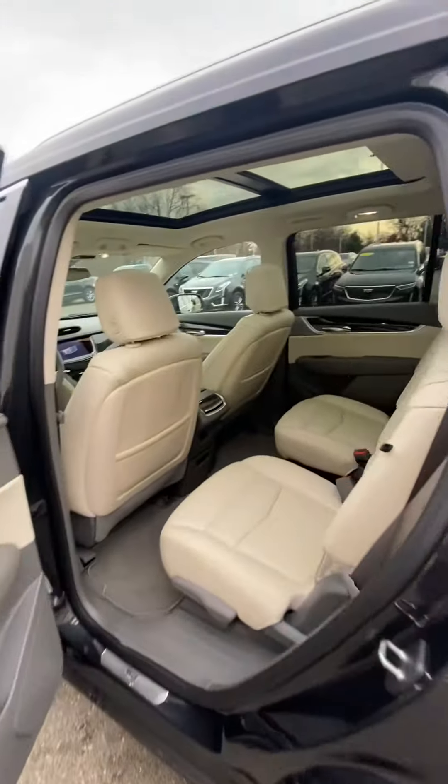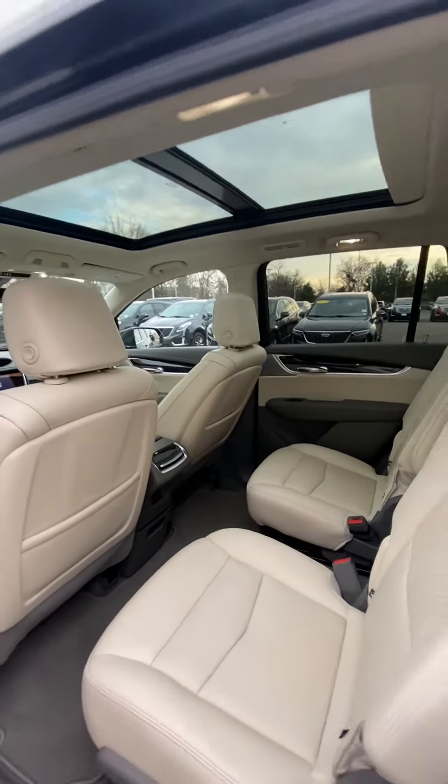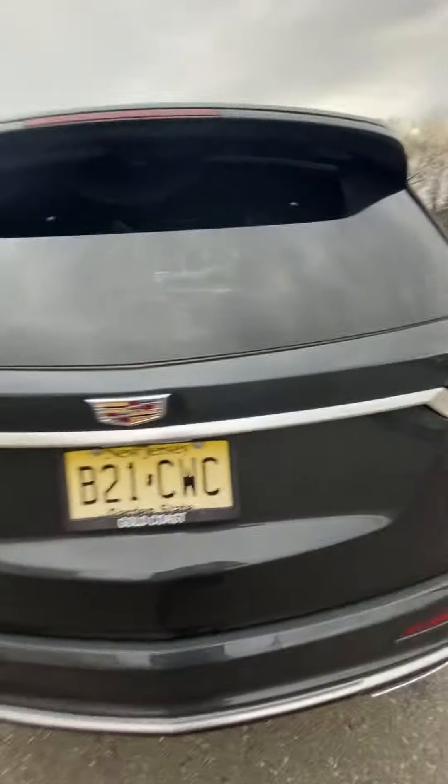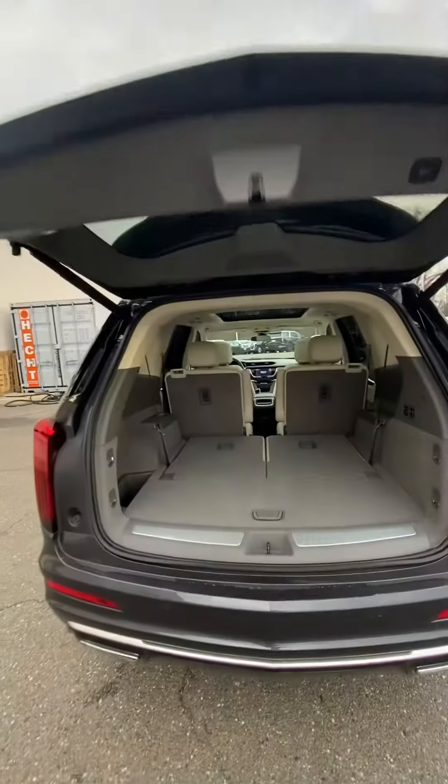It also includes second row heated seats, a full panoramic roof, power liftgate, and three rows of seating.